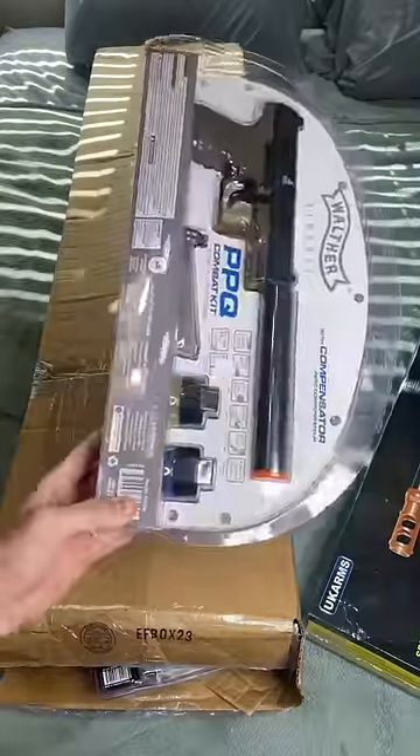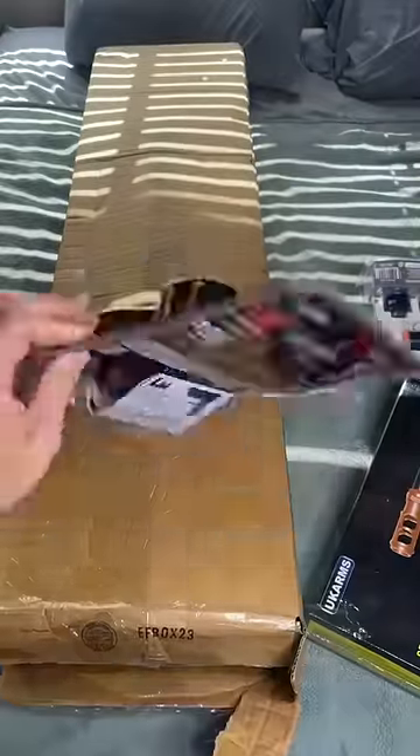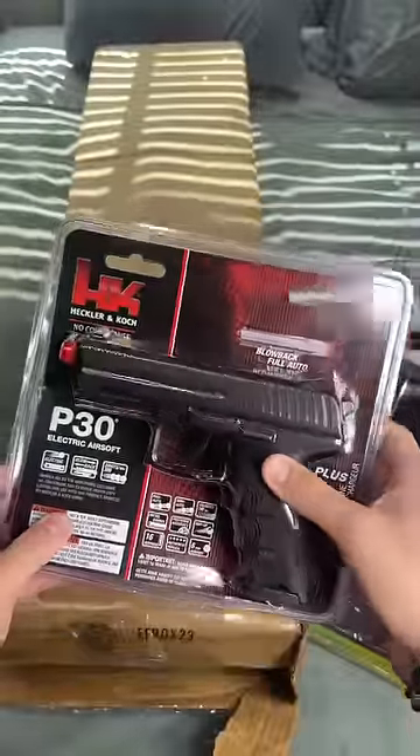Next thing we pull out of the box: Walther Springer Airsoft Pistol. Okay, cool. Next thing out of the box — ooh, blowback full auto. Electric. I'm gonna see, I would love to see this.